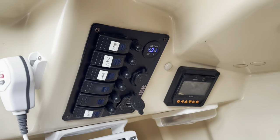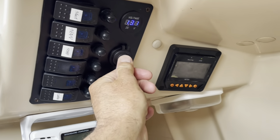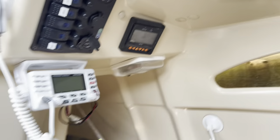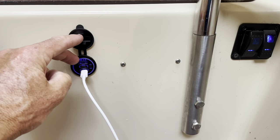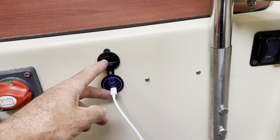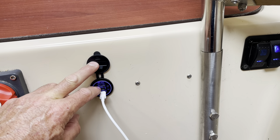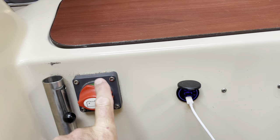I replaced the charging panel and took advantage of that to add a USB charging port. At the time USB was the big thing and now they're changing to USB-C, so I added one here. I ran this to the continuous power side of the panel so at night if I want to charge an iPad or iPhones, there's a regular USB 3.0 and two USB-C ports — I can charge at night without having the main switch on.